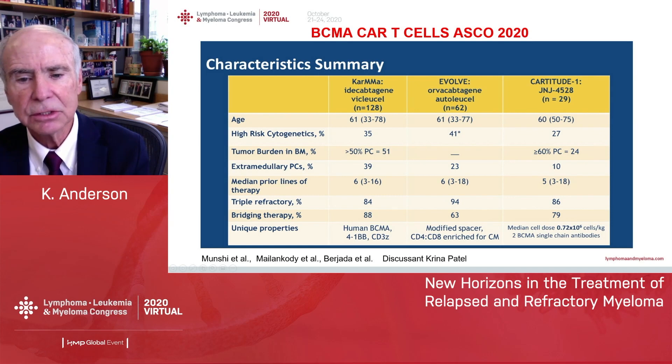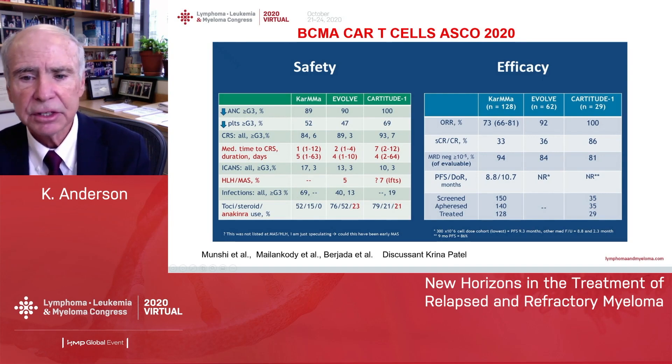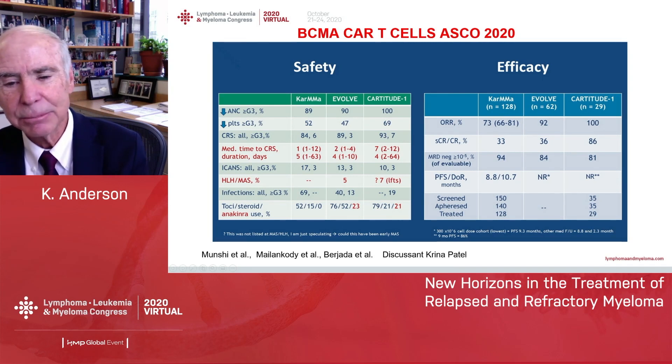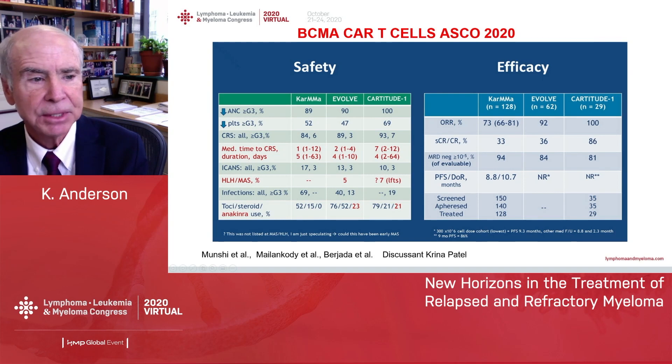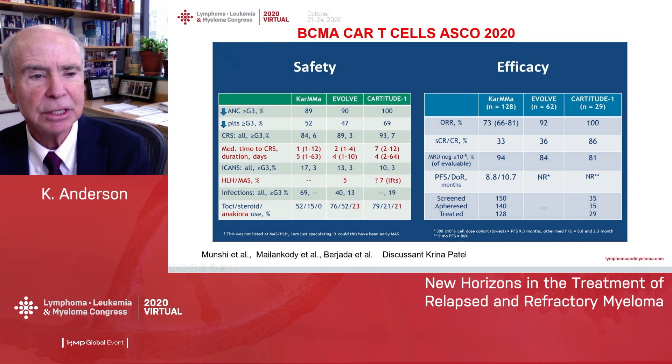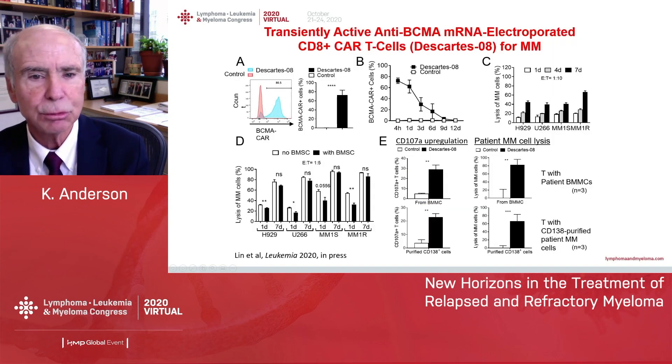These are high-risk, heavily pretreated patients who literally have no other therapeutic options. There are high response rates, and MRD negativity is present in most cases. The challenge is durability — the median progression-free survival is somewhere between 8 and 11 months, so more research is needed to improve durability. Safety is improving: cytokine release syndrome is now being recognized earlier, and we can intervene targeting IL-6 biology, making it more tolerable.